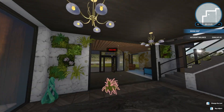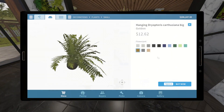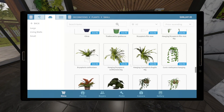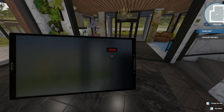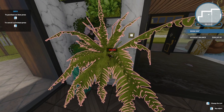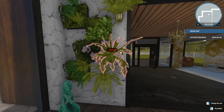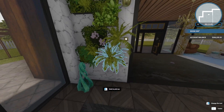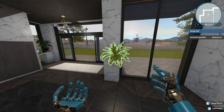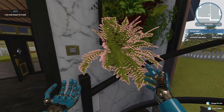Sure, that works. Anything else we can hang? Whoa. I think we'll hang that one there. It's too bad we can't hang this one anywhere.